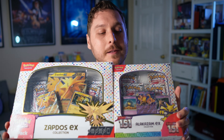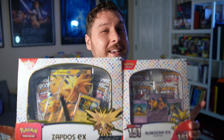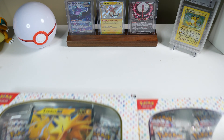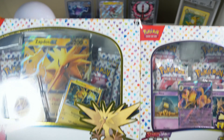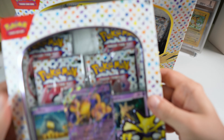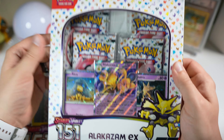I'm super excited to open some more 151 — I feel like it's been a little while and I always love opening this set. We're going to open at least two of these bundles, maybe a third one if we don't pull anything good from the first two. I've always loved this Alakazam box — let's start with that.